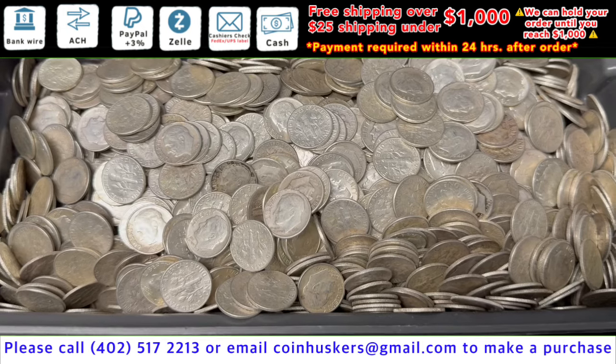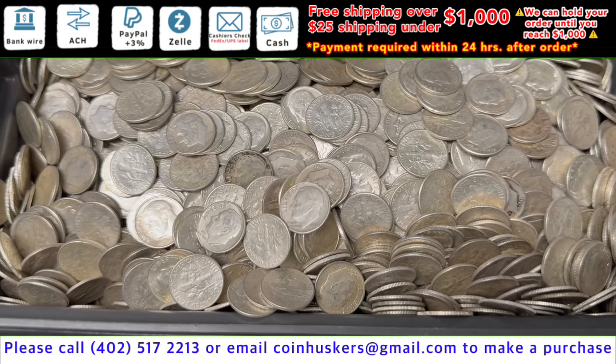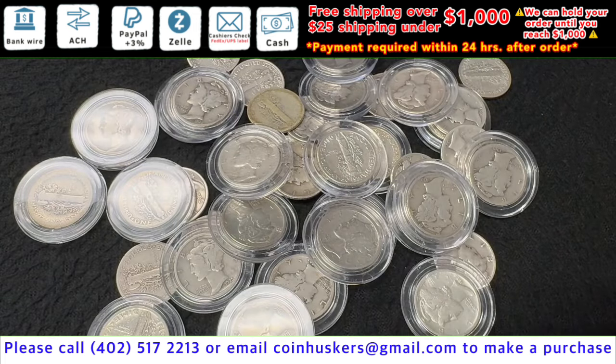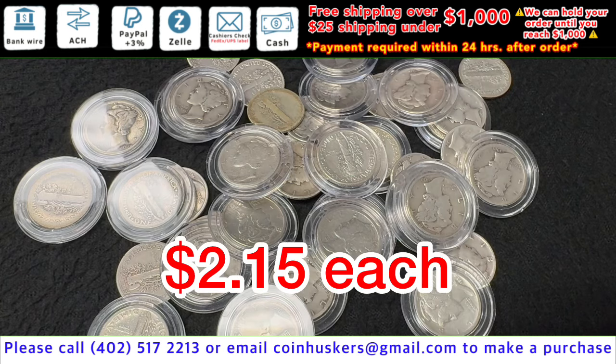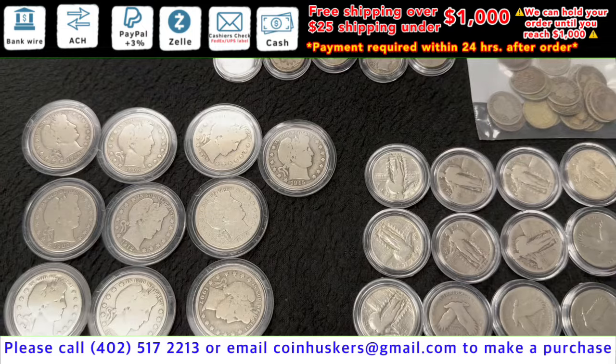90% silver Roosevelt dimes have about $600 face value currently available at 75 cents over spot. Mercury silver dimes have a limited supply currently available at $2.15 each.